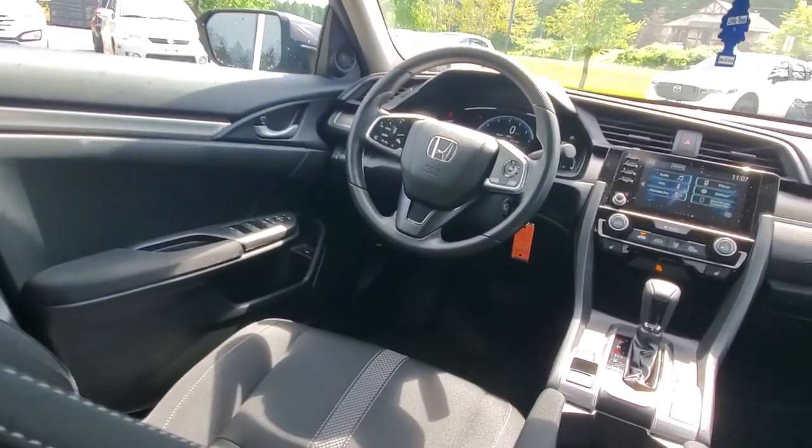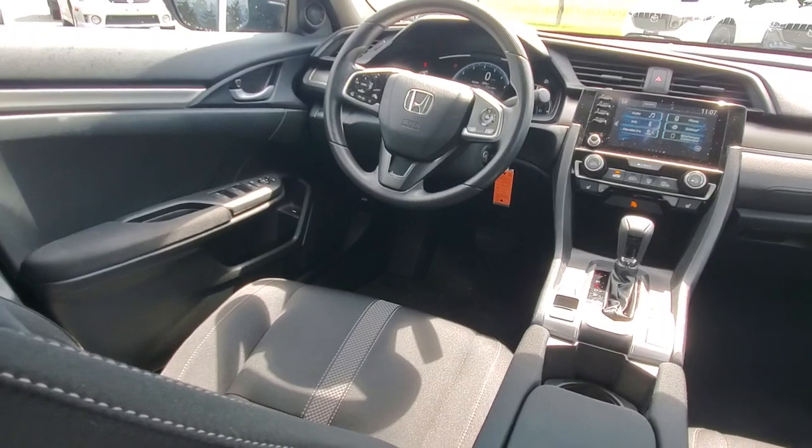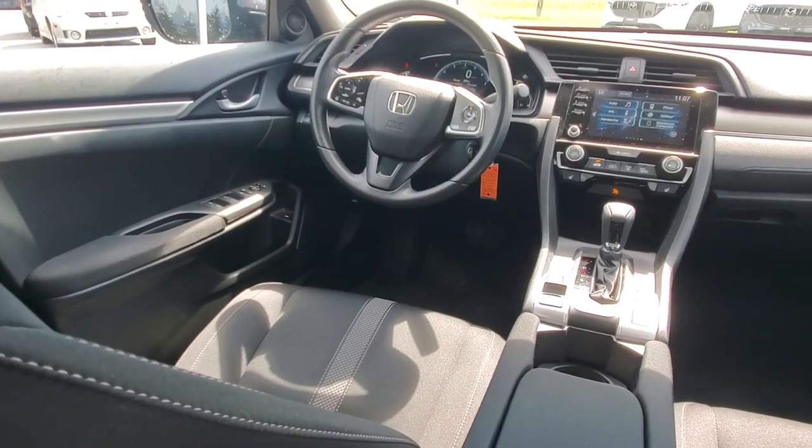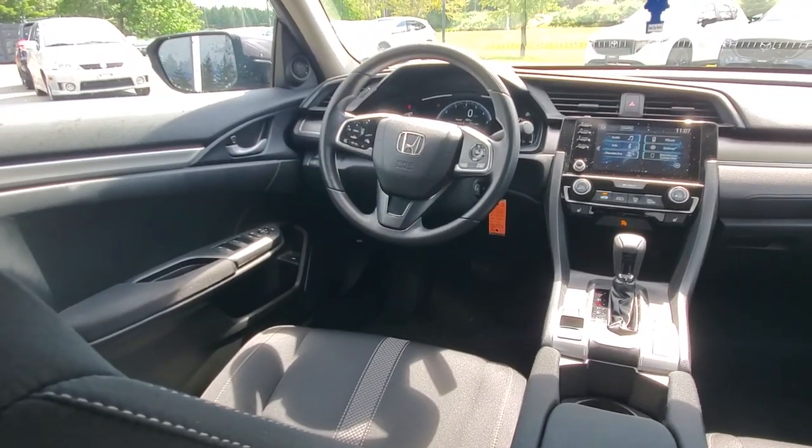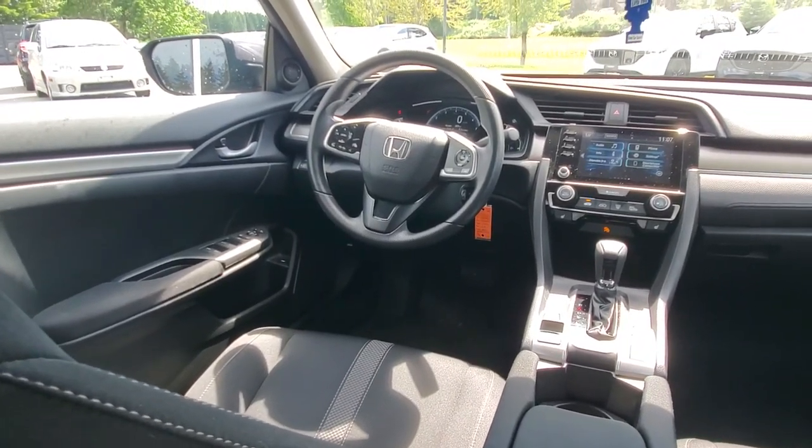It's got good visibility for the driver, nice big windows. There's the spot to be — right behind the steering wheel. It's a fun car to drive with nice responsive steering, very fuel efficient. And as I was saying, this thing's only got a little over 20,000 kilometers — tons of life left in it.